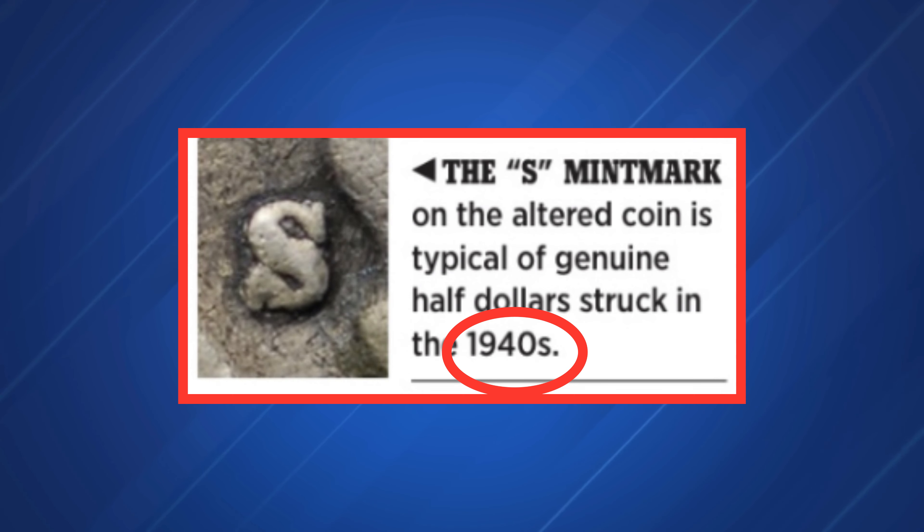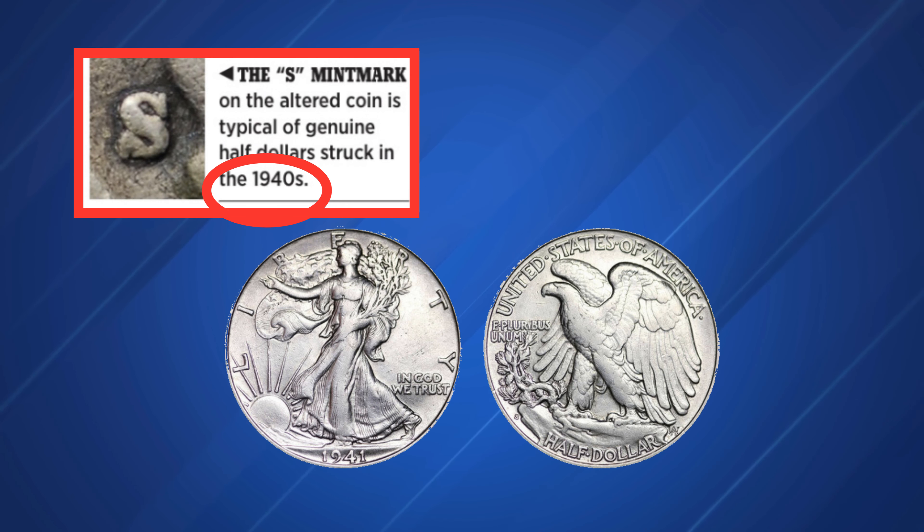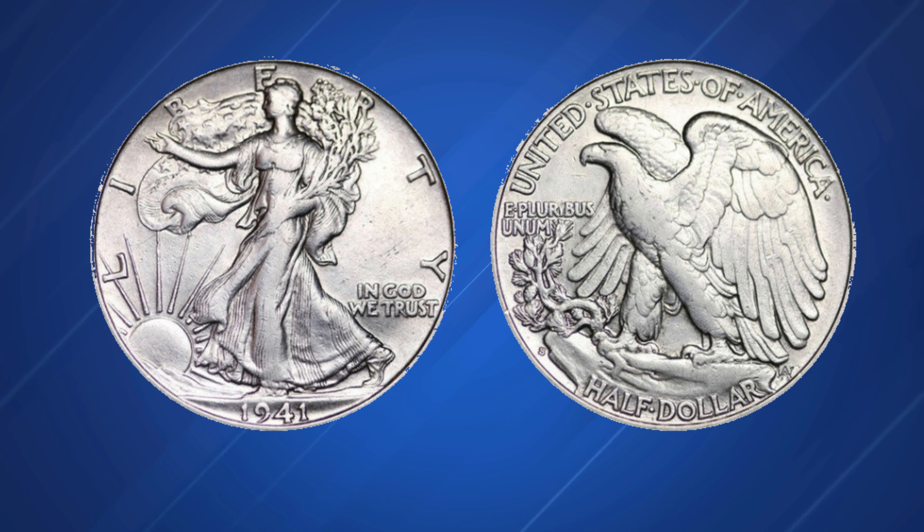The S mint mark on the altered 1921-S specimen shown here is bolder and more compressed than that on a genuine piece. This particular style of mint mark was used in the 1940s. Like nearly all altered-date 1921-S half dollars, this counterfeit was created from a 1941-S.